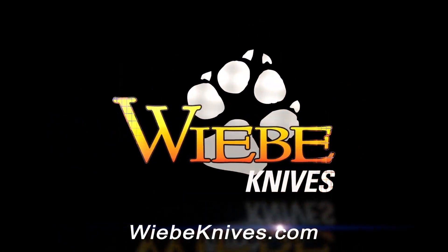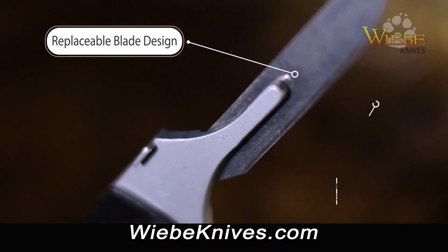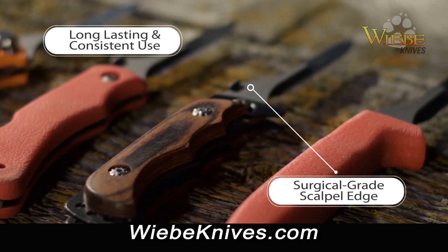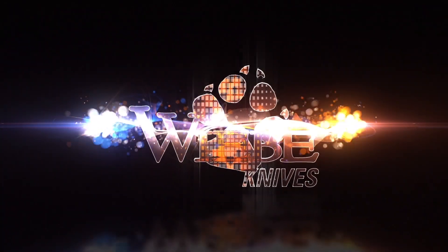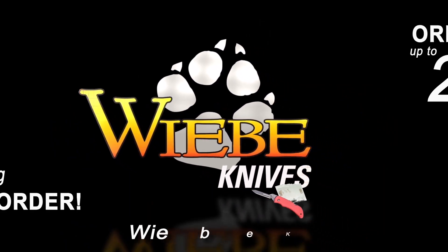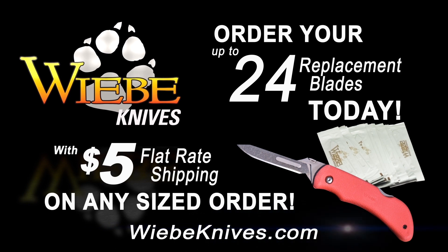Weeby Knives — wicked sharp every time you pick it up. Weeby Knives feature a replaceable blade design sporting a surgical grade scalpel edge for long-lasting and consistent use, and every Weeby Knife comes with up to 24 replacement blades. Order your replacement blades today with a five dollar flat rate shipping on any sized order at weebyknives.com.